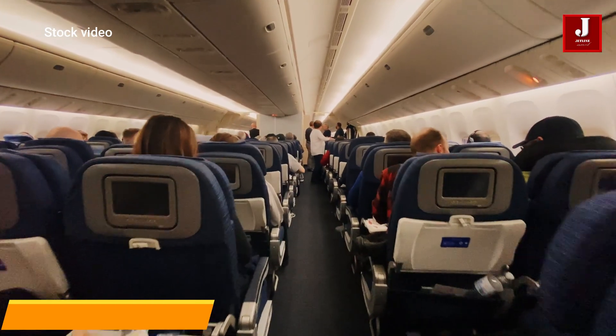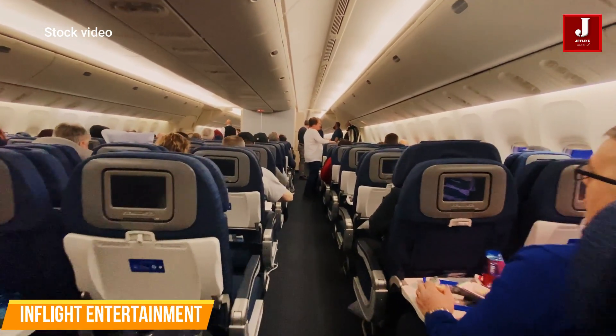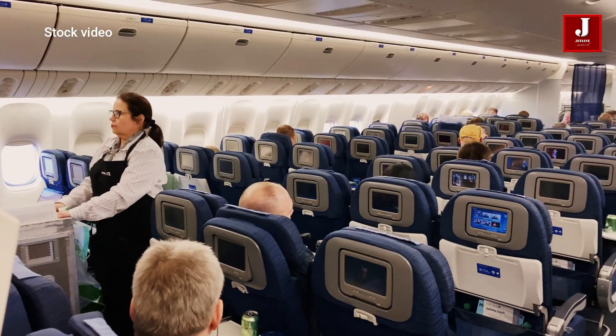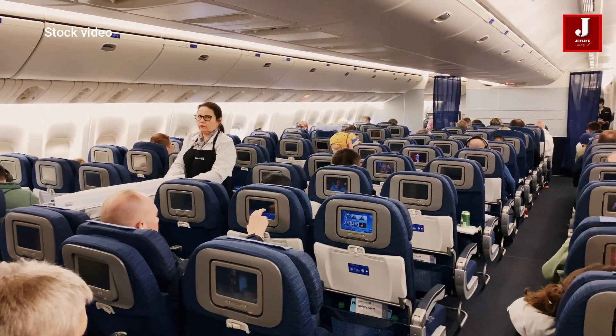The Ilyushin 96-400 passenger cabin comes with a contemporary multimedia system that offers internet access, television, and satellite communications, as well as contemporary kitchen appliances. It can be configured with one, two, or three classes.